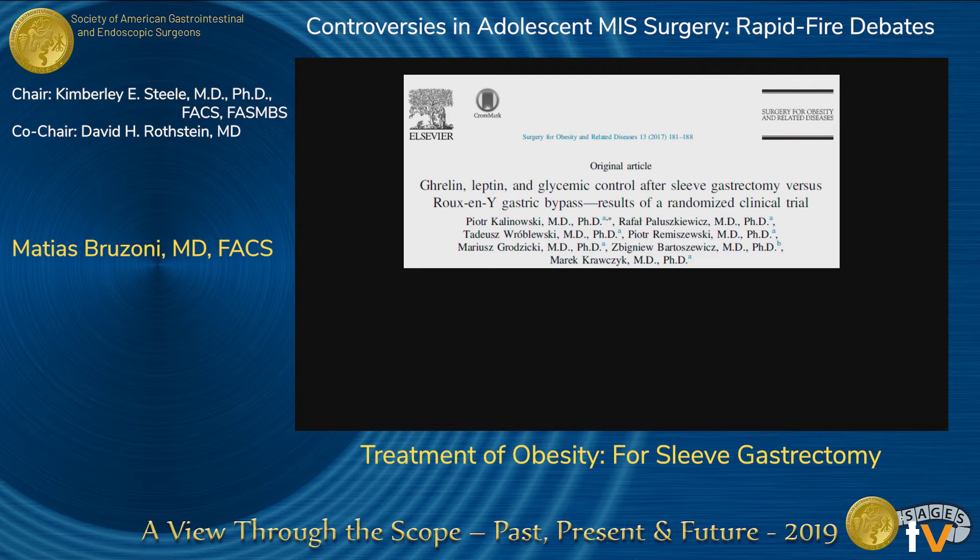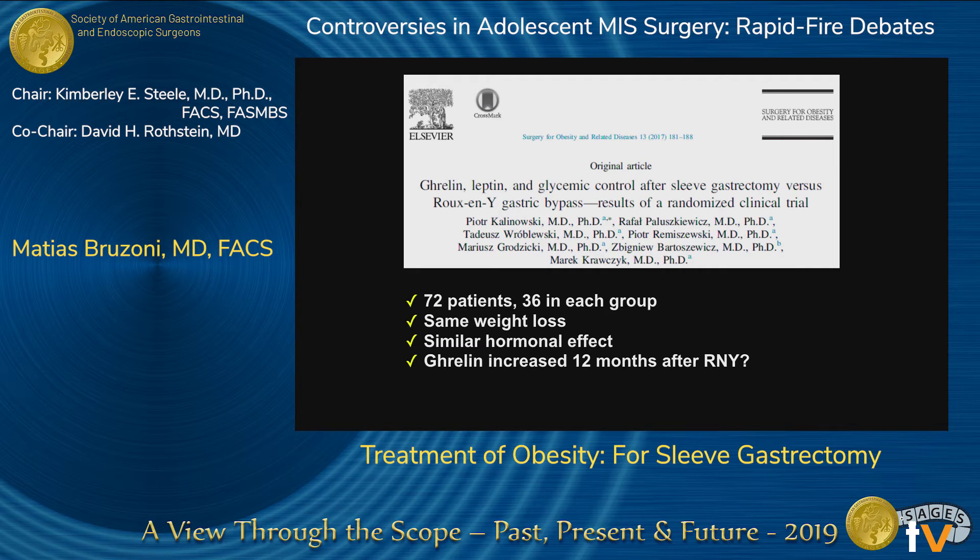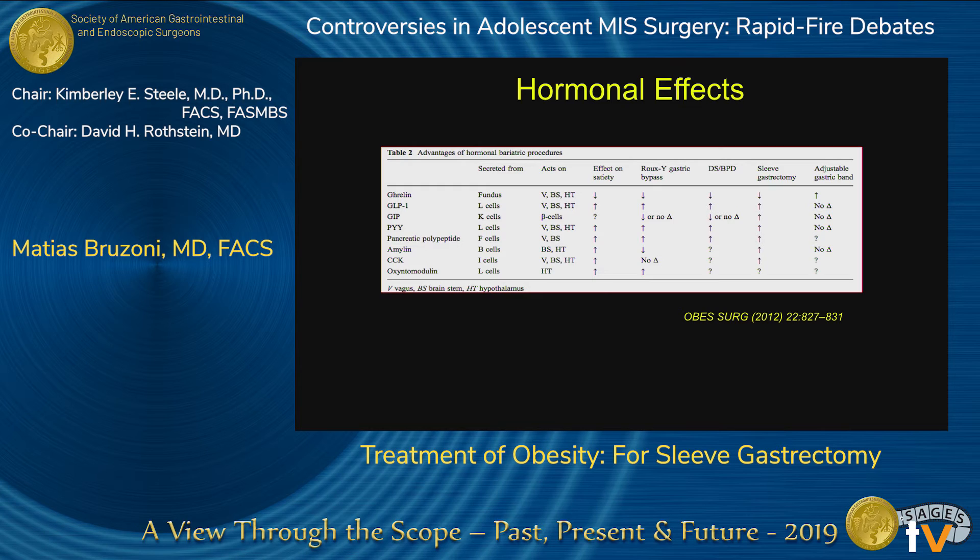Another very interesting randomized study compared 72 patients, 36 in each arm. They saw the same weight loss and focused on hormonal effects, which is very important — it's called metabolic surgery, and there are hormonal effects we still don't fully understand. Both procedures had similar hormonal effects; however, ghrelin started to increase 12 months after Roux-en-Y, which is hard to explain. Another study also confirmed that hormonal effects for both sleeve and Roux-en-Y are very similar.